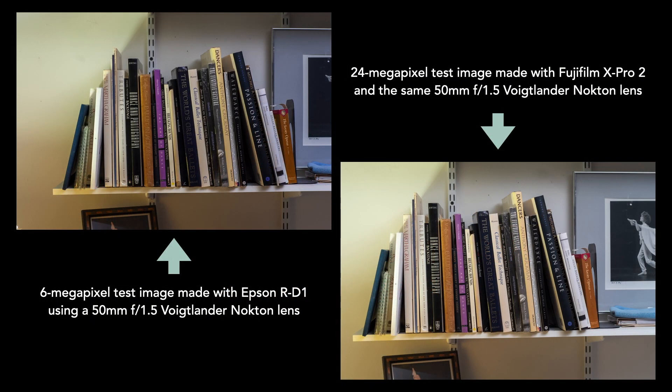To find out if I could pull this off, I needed a pair of test images. First, I made a 6 megapixel image with my RD1 and a 24 megapixel image with a Fujifilm X Pro 2. I used the same lens on both cameras to keep the results as comparable as possible.